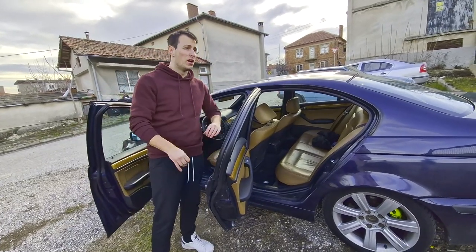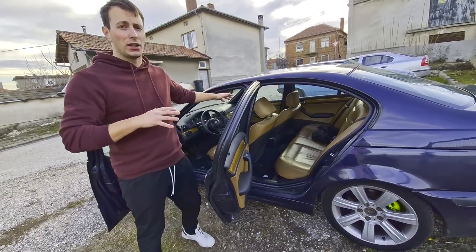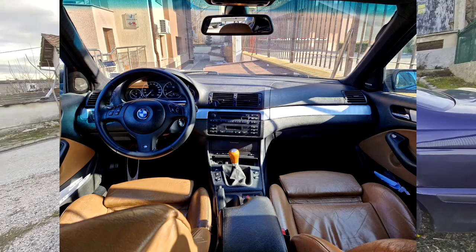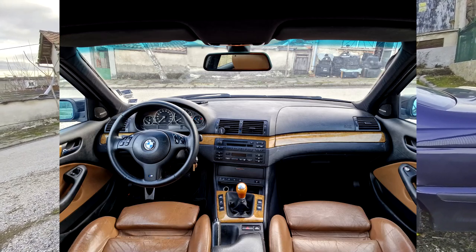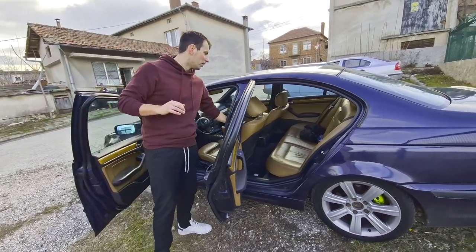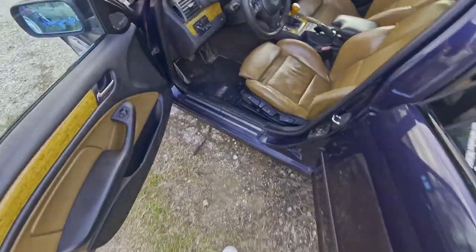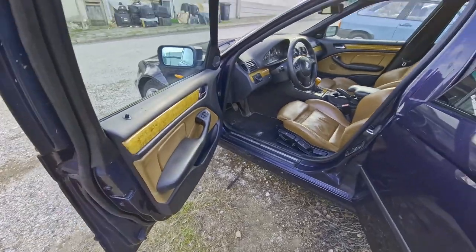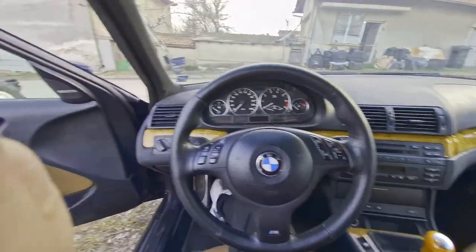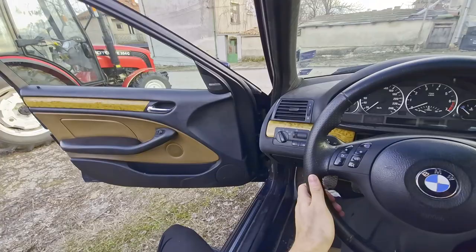In my opinion it looks spectacular right now, especially compared to the silver. Before and after - I think it looks spectacular. This is how the car actually looked when it came out of the factory, in my opinion. So much better, especially going with the natural brown. I'm just so happy with the way it looks. These are very rare trim pieces and it just transforms the car quite a lot. It just looks so much nicer inside.